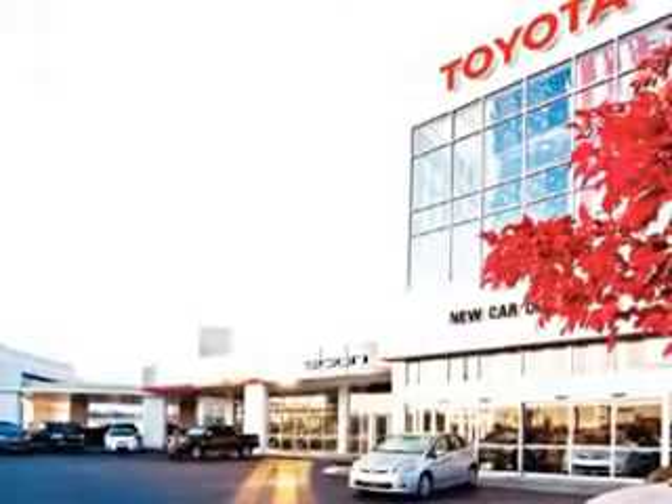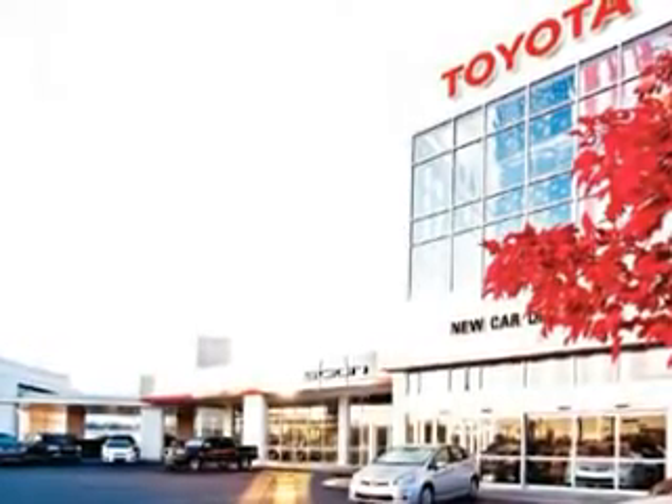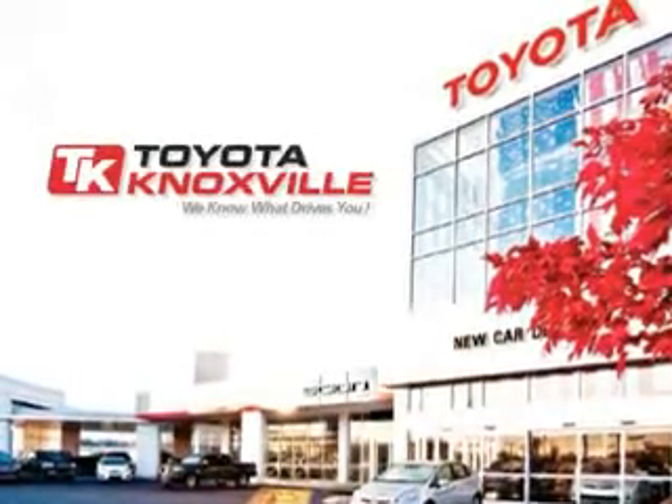See us at Toyota Knoxville today. We know that you have high expectations, and as a car dealer we enjoy the challenge of meeting and exceeding those standards each and every time.